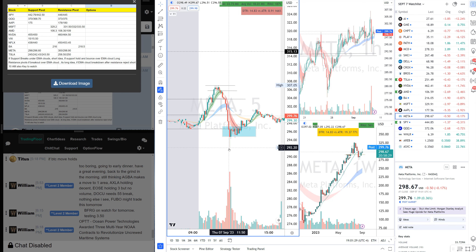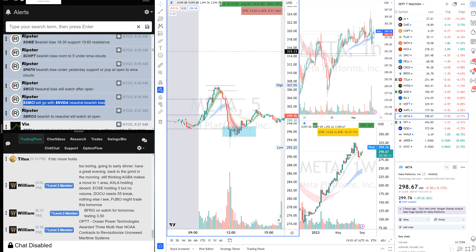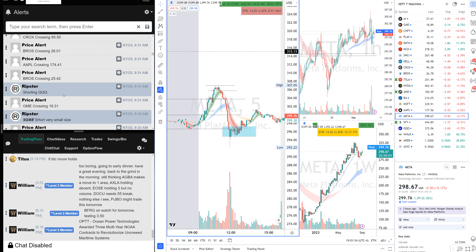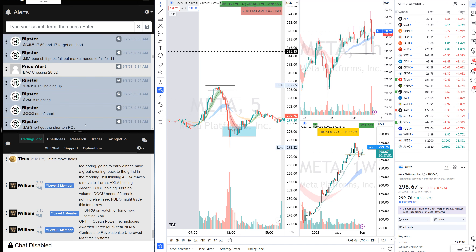Buying a falling knife is not a setup — you might win once or twice but you'll lose big eventually. On the watch list: AI was bearish biased, GAMEY was bearish biased, CHPT was bearish biased, SMCI was with Nvidia, and BROS was bearish to neutral. When stocks break key levels I get short. I was short BROS out of the gate and short AI out of the gate as per my pre-market prep.